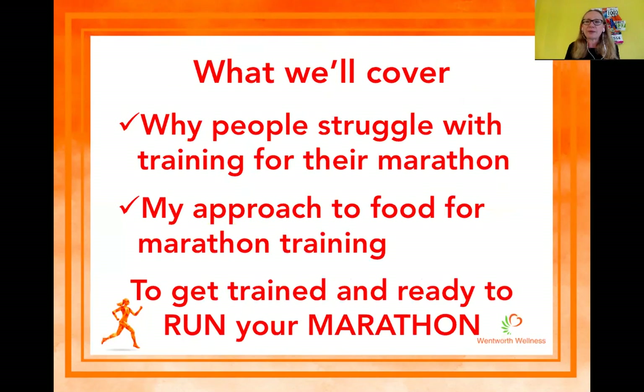I'm going to take you through my approach to food for marathon training and how I changed my diet, and some of the good results I've got. By the end of this evening, you will get my five food fundamentals and you will then know how you can get trained and ready to run your marathon the best way you can.